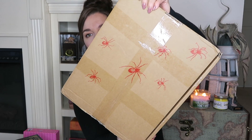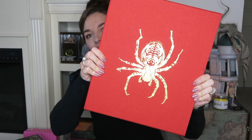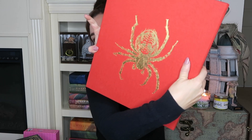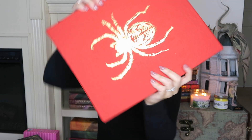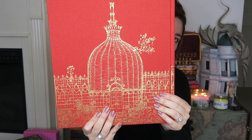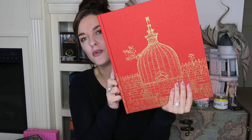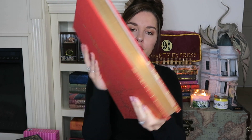Next we have another book. I just want to show you guys the box because of the little spiders. It's a workout holding these books! Here we have the next one — spider on the front, spider on the back. This is Harry Potter and the Chamber of Secrets. The Chamber of Secrets illustration by Jim Kay was published in October 2016. It also has the beautiful gold pages. Let me show you a few illustrations.